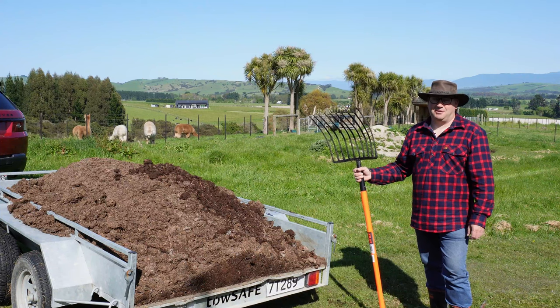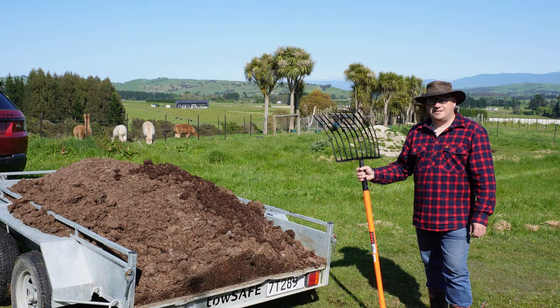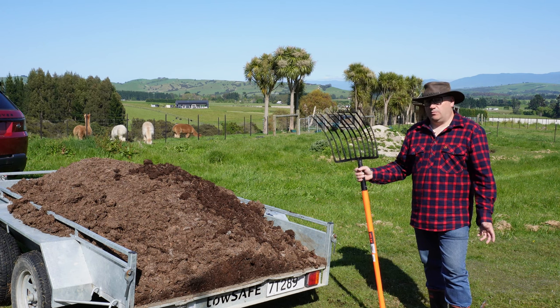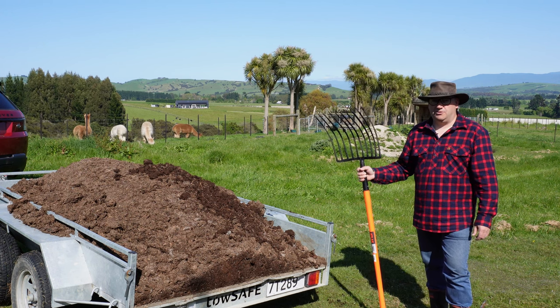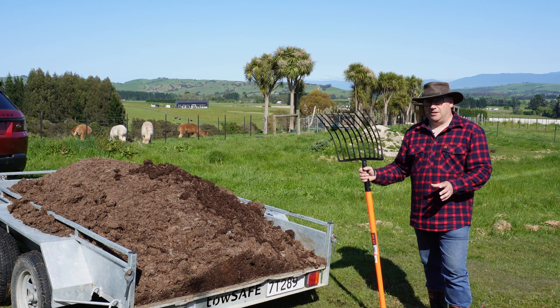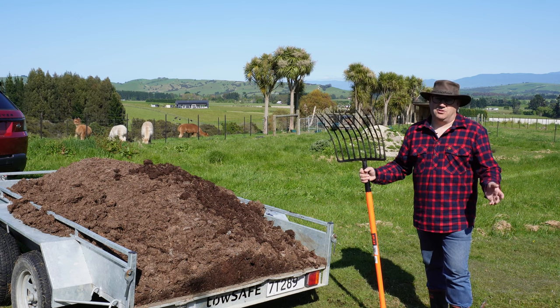Hello, welcome to another video from alpacaguild.com. Today we're going to be talking about alpaca poo particularly, and what good use we can make from it on the garden planting all kinds of different things. It's an incredible product actually compared to many of the other poos that we could use.